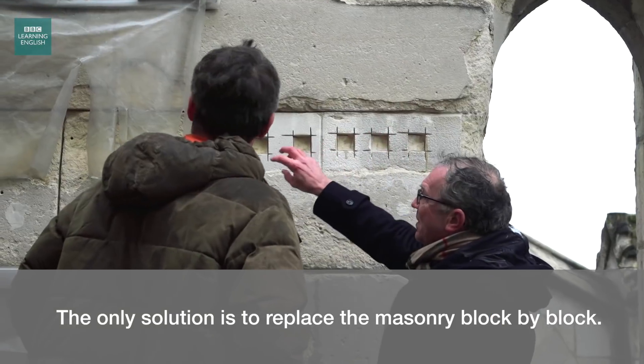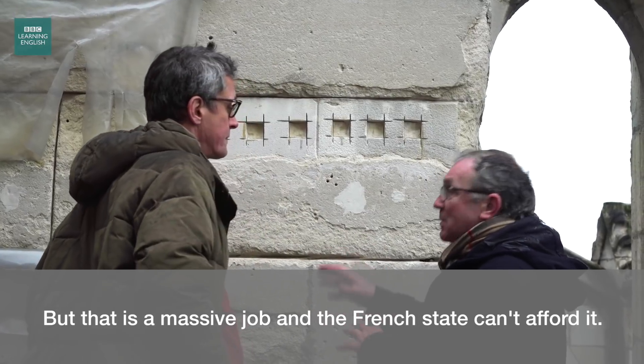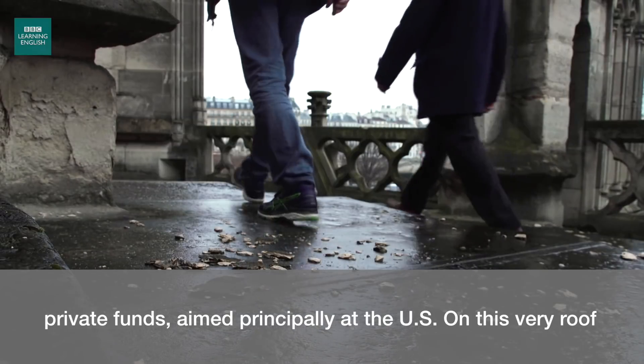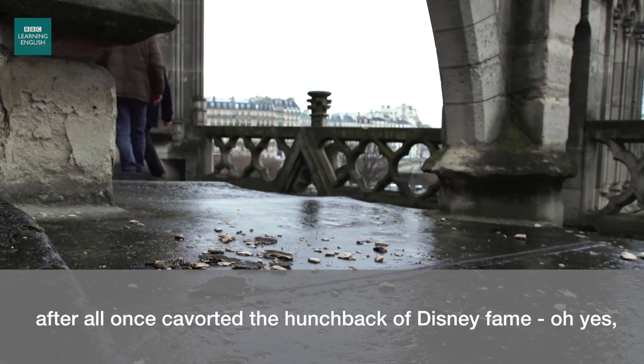The only solution is to replace the masonry block by block, but that's a massive job and the French state can't afford it. That's why the cathedral has launched an international plea for private funds, aimed principally at the US. On this very roof, after all, once cavorted the hunchback of Disney fame.